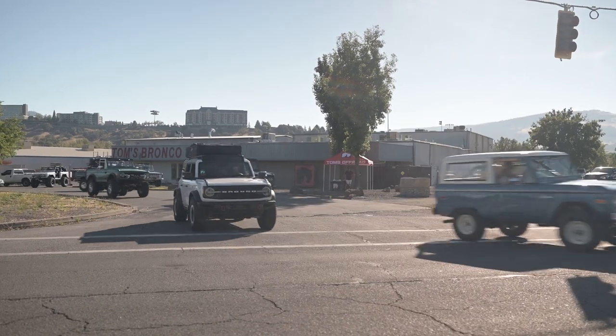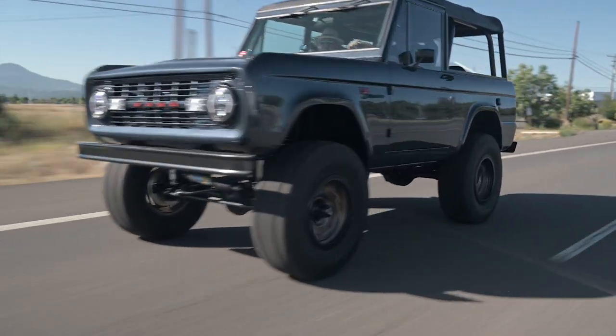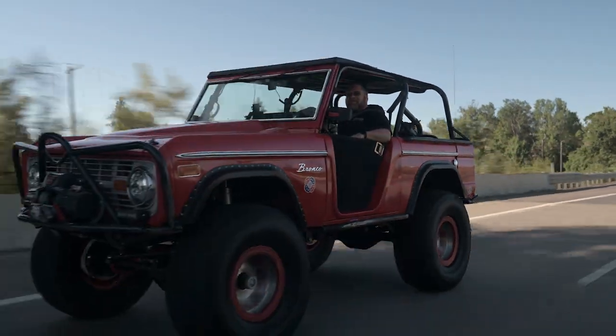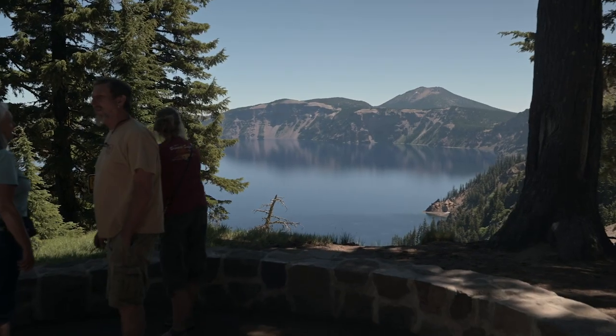Yesterday we went on the cruise up to Crater Lake, and it was the first time that we've ever been here in Oregon. I can't explain to you how beautiful that place is. You've simply got to get out and adventure up there and check it out for yourself.